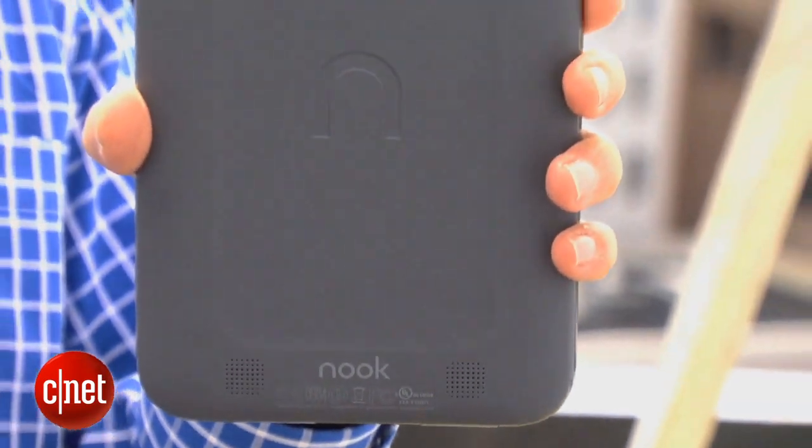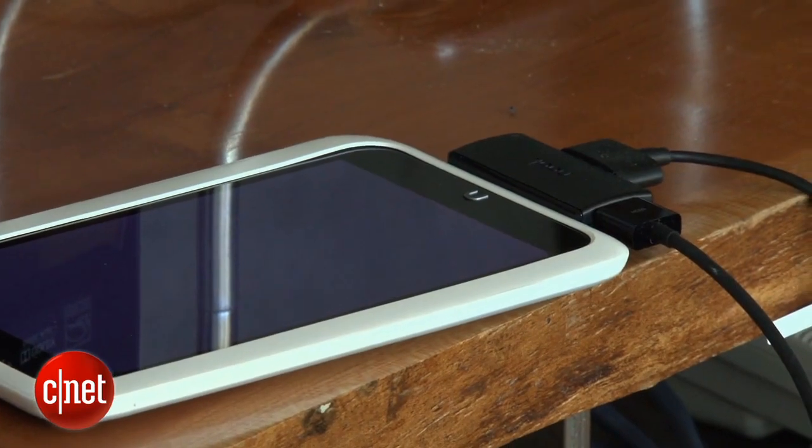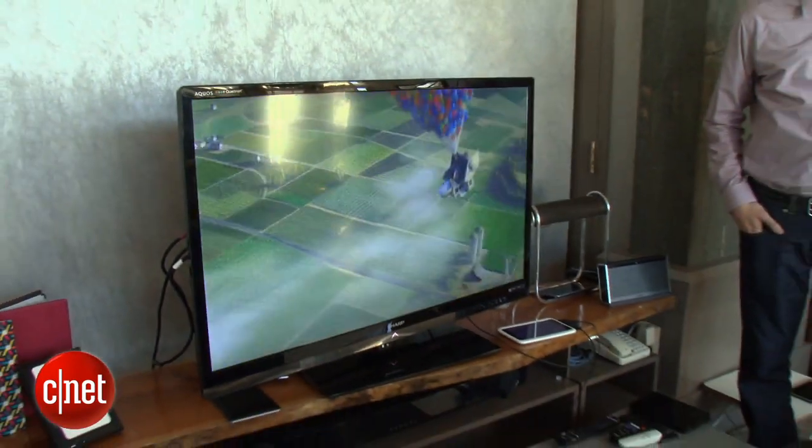In terms of missing features, there is no built-in camera here. There also is no HDMI out port. There is, however, an HDMI accessory, though it is a little expensive at $39.